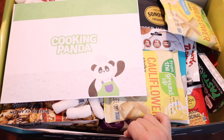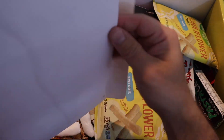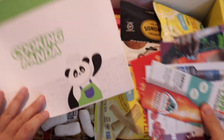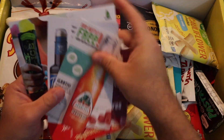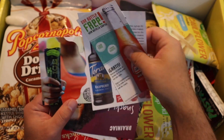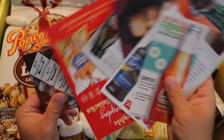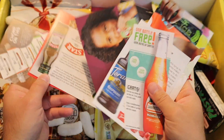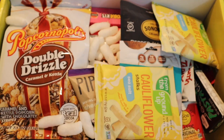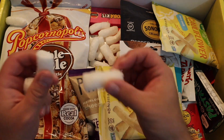Oh my gosh, this thing is like packed — it is so packed. I'm already seeing some goodies here. In the little envelope that comes with the box they normally have some coupons and things with some of the products in the box, so you might be able to find a few things to get a little percentage off, or just general pamphlets for the particular brands they're using. Oh man, I'm seeing some good stuff — packing peanuts — let's see what we've got.